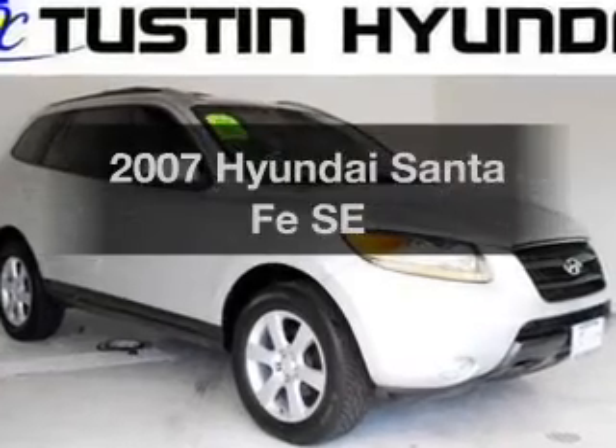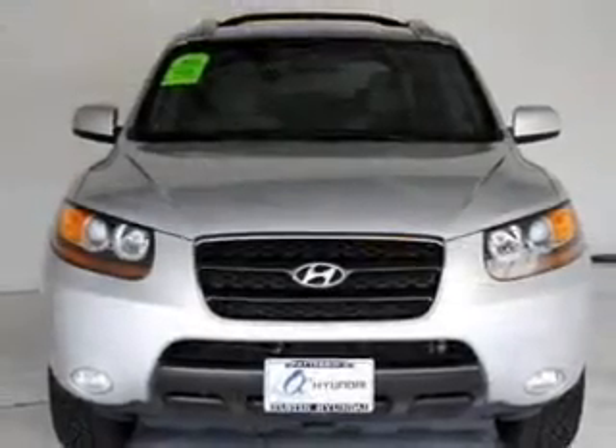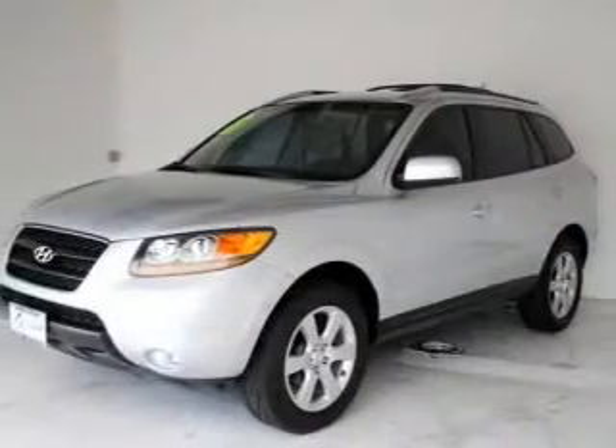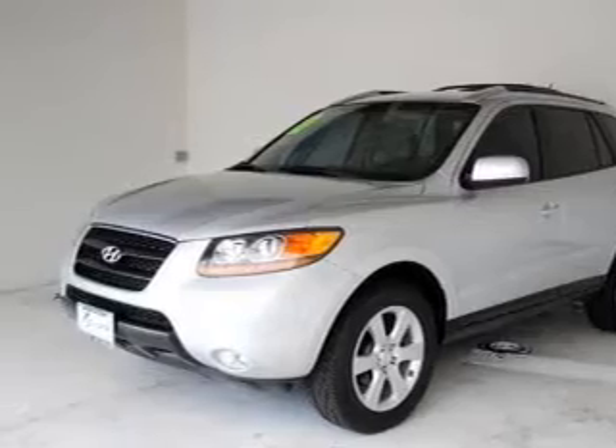Presenting the 2007 Hyundai Santa Fe. If you're looking for an automobile with great attributes, look no further. With a solid 6-cylinder engine connected to a smooth-shifting 5-speed automatic transmission, premium wheels lend a distinctive appearance.